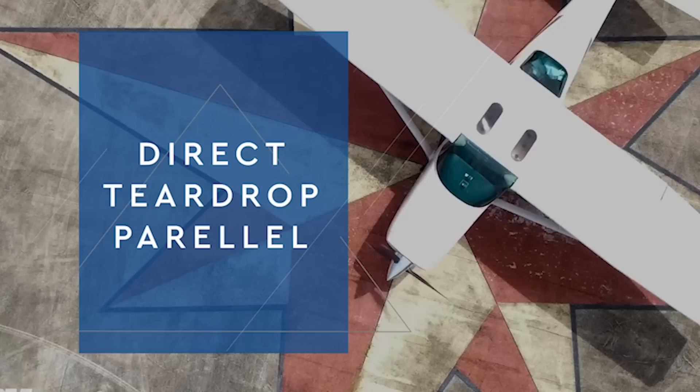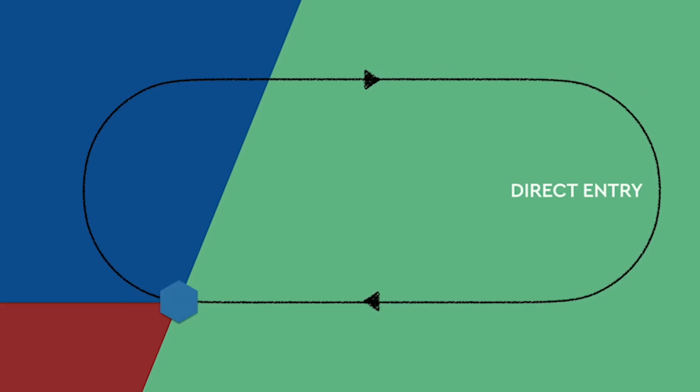There are three types of holding pattern entries — add these to your notes. They're direct, teardrop, and parallel. When would you do one over another? If we divide up our hold, the area to the right is a direct entry. Meaning, if I'm approaching from the green area here, I would make a direct entry — I'd fly right to my fix, in this case a VOR, and begin my right racetrack pattern.